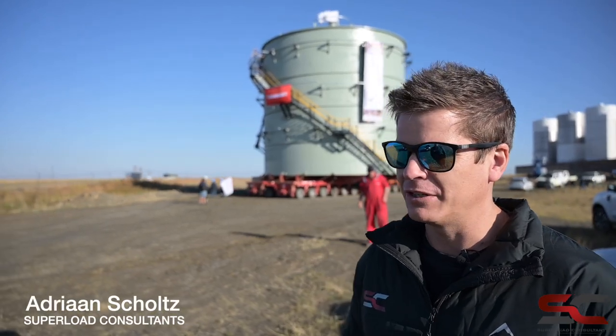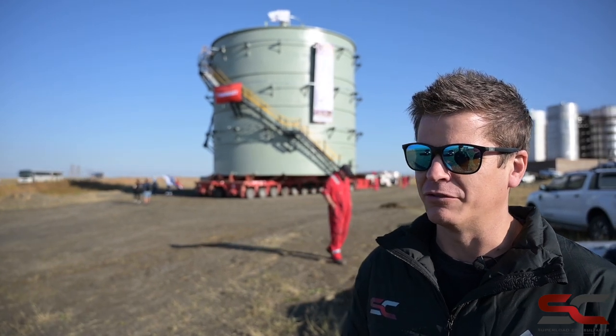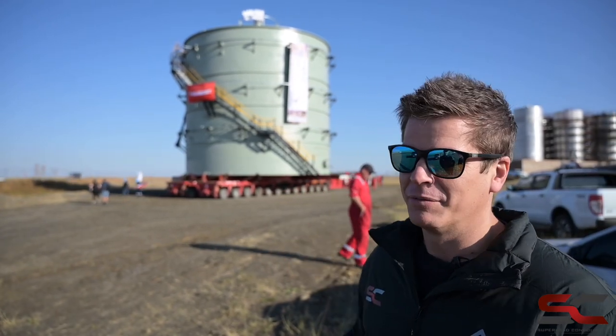My name is Adrian. I've got a company called Superload Consultants. We do abnormal load logistics and planning for super loads like the one behind me.